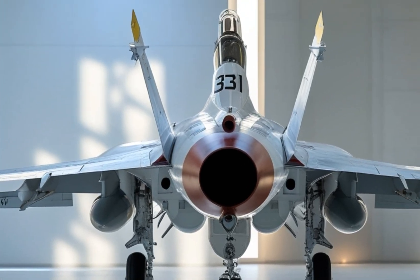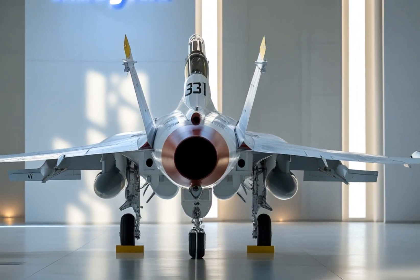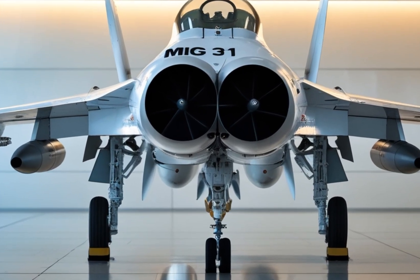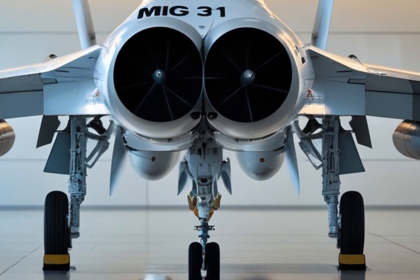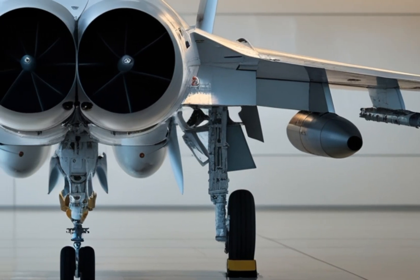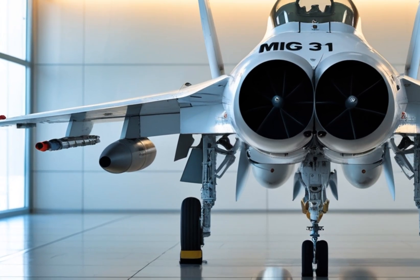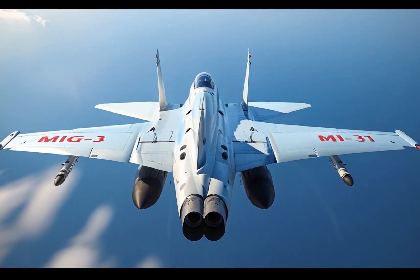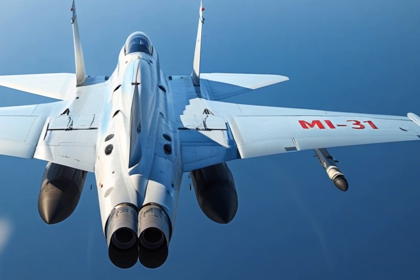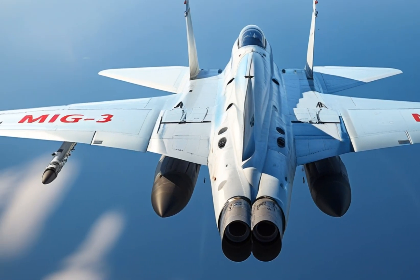When it comes to performance, the MiG-31 is in a class of its own. Designed primarily as an interceptor, its role is to detect, track, and eliminate enemy aircraft at long range, and it does that with brutal efficiency. Thanks to the updated Zaslon-M phased array radar, the MiG-31 can simultaneously track up to 24 targets and engage several at once with long-range R-37M hypersonic air-to-air missiles. Its combat range exceeds 1,000 kilometers without refueling, and with its new air-to-air and air-to-ground capabilities, it's no longer limited to just interception — it's now a true multi-role combat aircraft. High altitude capabilities, top-tier avionics, and unmatched radar systems allow it to dominate the skies like few others.